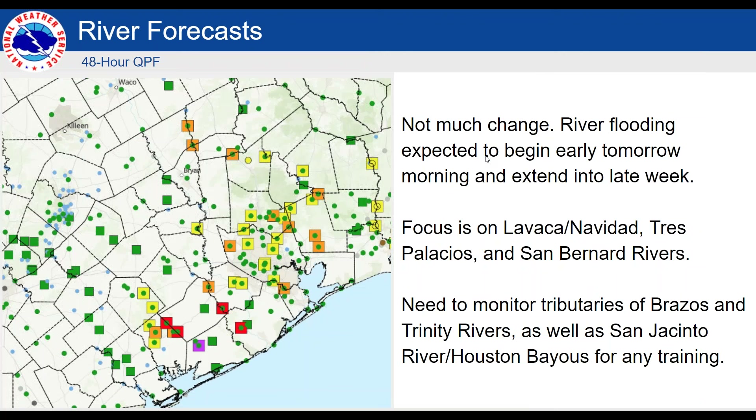At this point, I'd like Katie to speak to the river flood threat. Thanks, Dan. Not too much change from what we briefed this morning. There are a few additional moderate flooding points on the San Bernard, as well as a few additional minor river flooding points on the San Jacinto and the Houston Bayou system. We're still focused on the Lavaca, Navidad, Tres Palacios, and San Bernard rivers, but we also need to monitor the tributaries of the Brazos and Trinity, as well as the San Jacinto, for any of those bands. We'll continue to keep an eye on that. And as always, the river flooding is going to continue to be an issue after the storm pulls away, so we'll hear more about the river flood aspect in the days ahead.